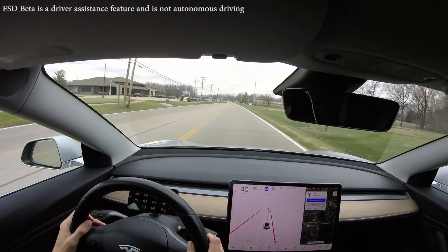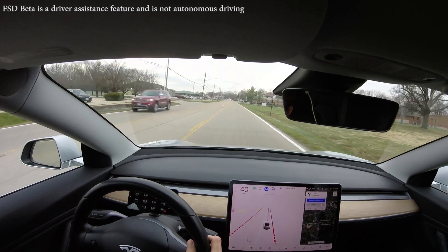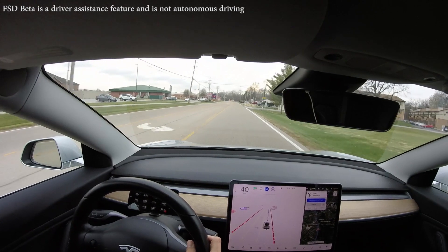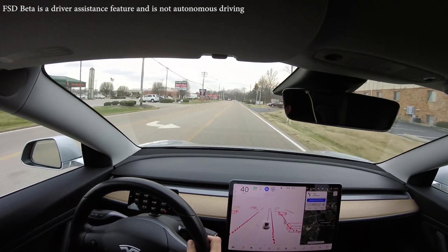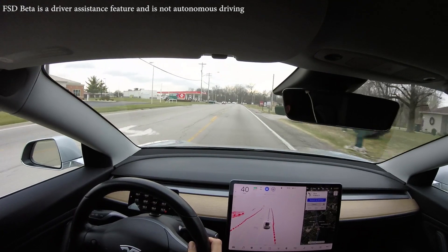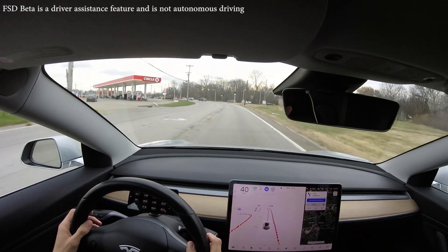From my personal experience it basically never misinterprets stoplights, which is extremely important. Across the entire fleet of roughly a million vehicles, they might encounter 10 to 20 million stoplights per day. So even a failure rate of one per 20 million could potentially result in one intersection collision per day.